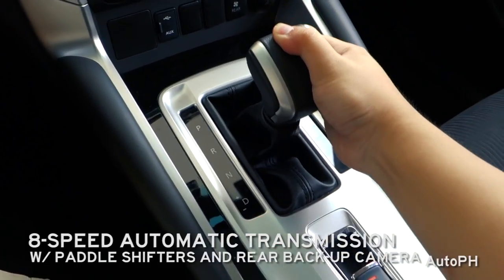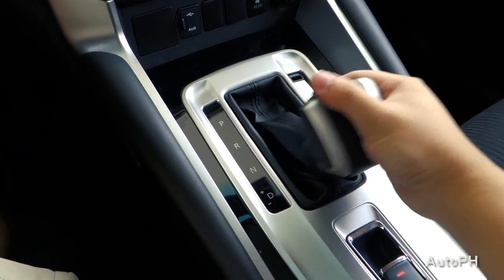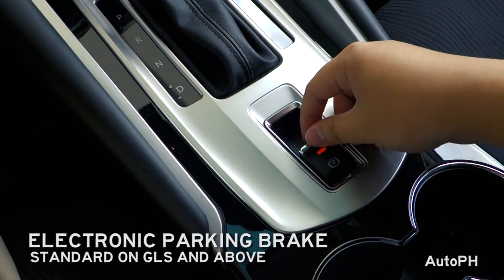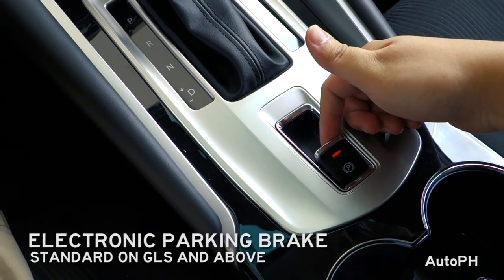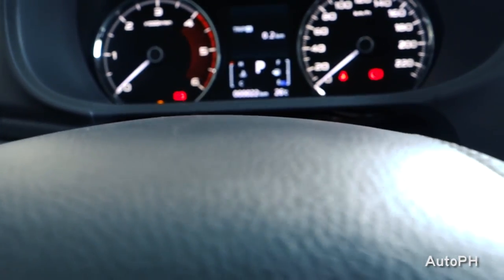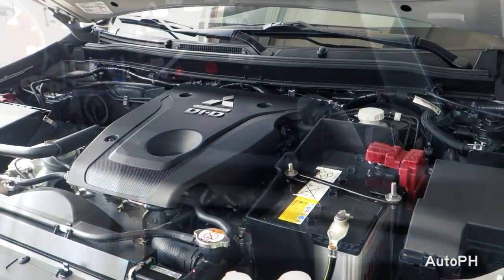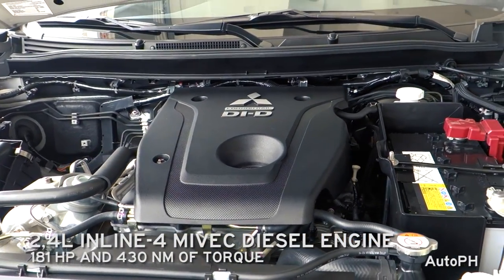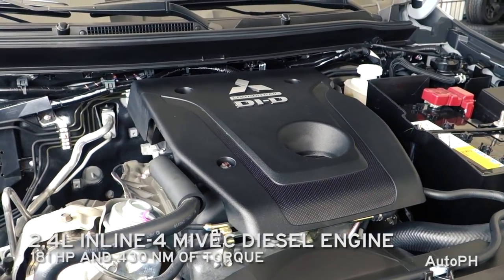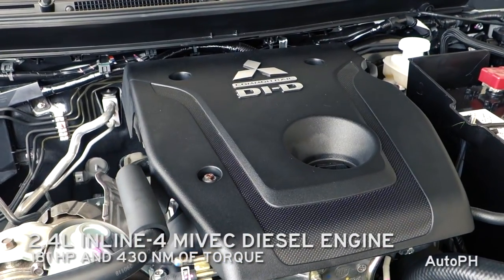This vehicle comes with an 8-speed automatic transmission with paddle shifters. It is powered by a 2.4L 4-cylinder diesel engine with 181hp and 430Nm of torque, mated to an 8-speed automatic transmission.